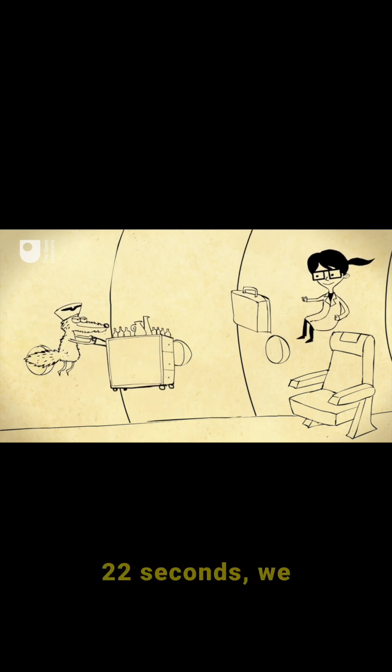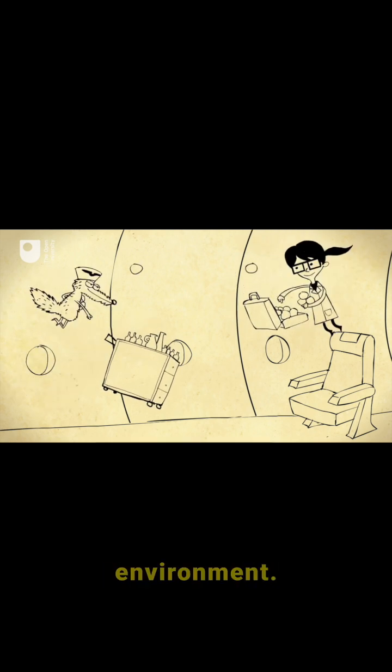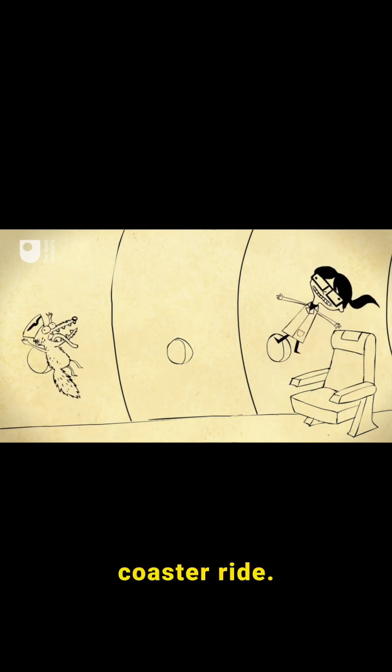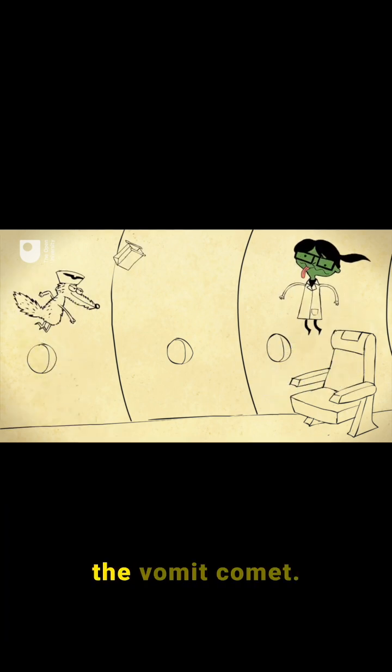And for about 22 seconds, we can create a microgravity environment to test these planet-building collisions — just like a four-hour roller coaster ride, which is why they call it the Vomit Comet.